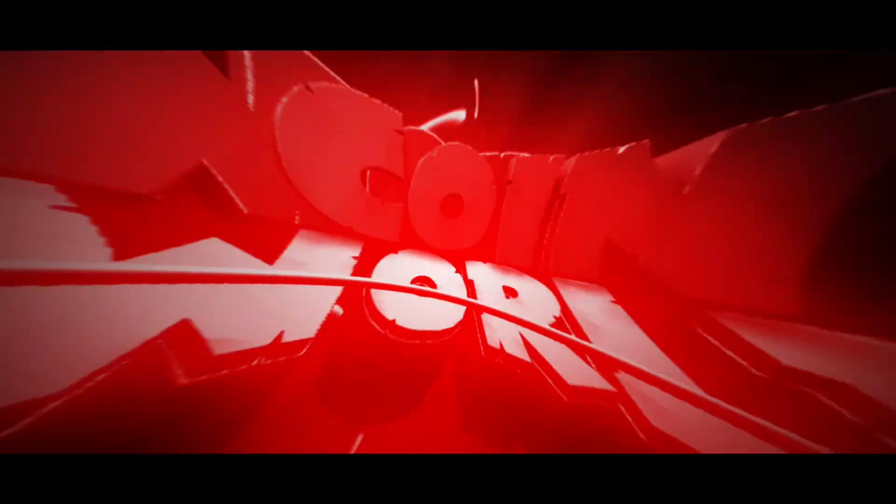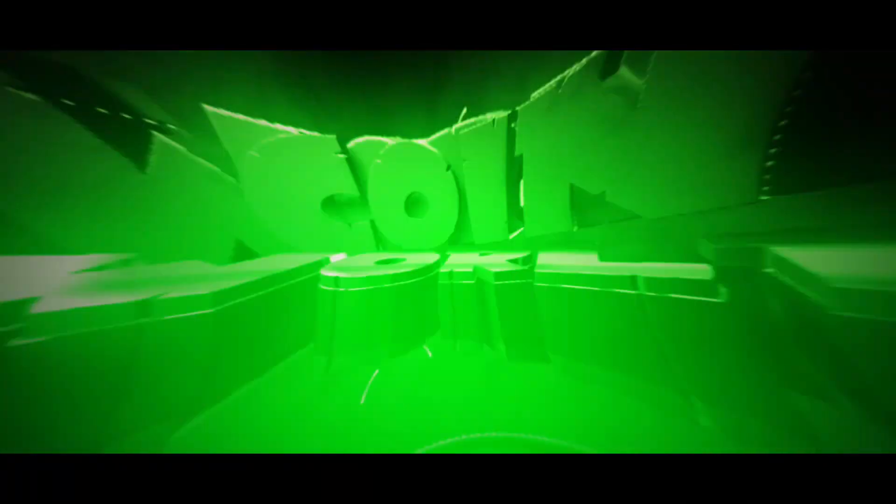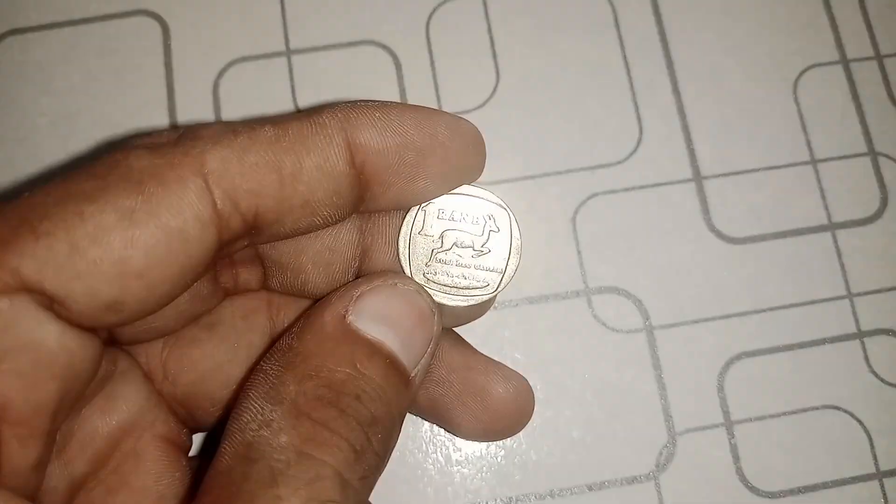Hey there, coin enthusiasts and history buffs. Welcome back to Coins World. I'm AFZU, and today we have an exciting adventure ahead as we delve into the intriguing world of numismatics.